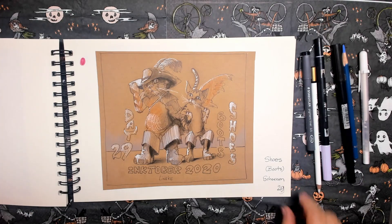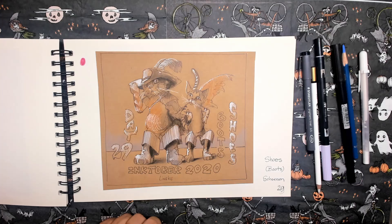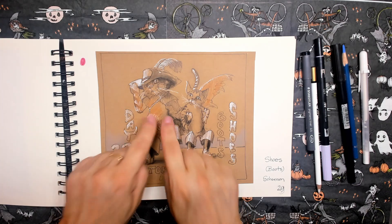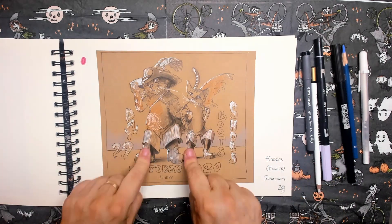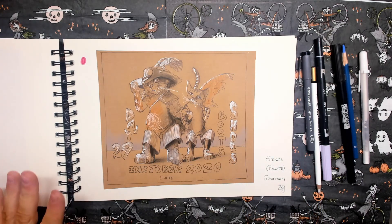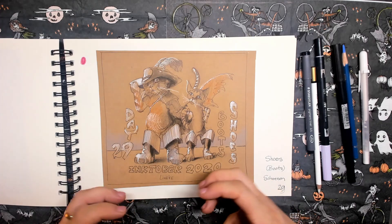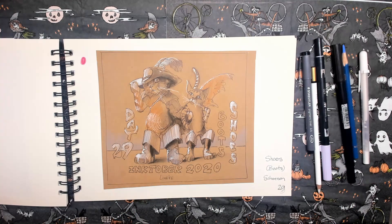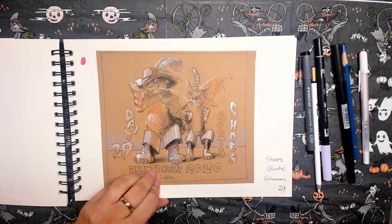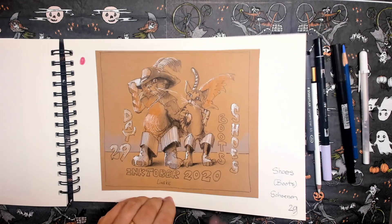Day twenty-nine. The prompt word is shoes. I thought that was a little bit hard, so I simply took both my cats, put them in boots, and made this about big shoes. I wasn't that inspired that day, but it came out okay.